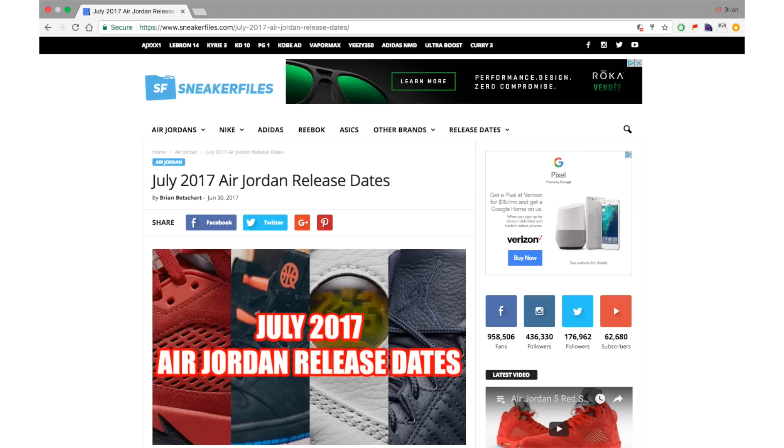Like always, leave your comments below and let me know if there's anything from this month you plan on picking up or passing on. If you got a second, hit this video with a thumbs up — greatly appreciated. Thanks for watching, stay tuned to sneakerfiles.com and make sure to subscribe if you haven't yet.